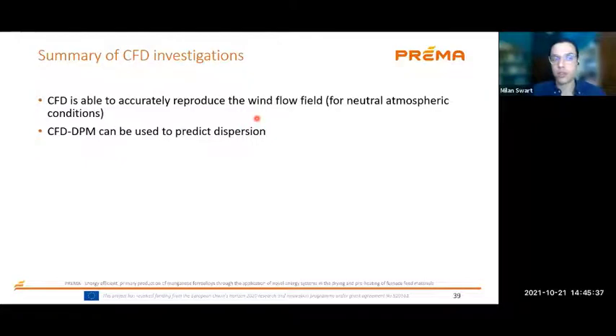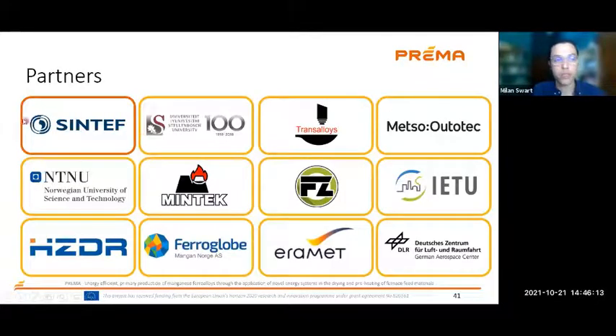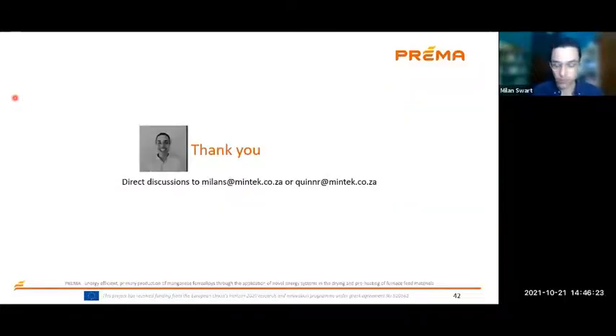What did we find from the CFD investigation? CFD is able to accurately reproduce the wind flow field for neutral atmospheric conditions, and CFD coupled with a Discrete Phase Method can be used to predict dispersion. This can then be used to assist with site selection of a concentrating solar plant in the vicinity of a smelter. These are the Prima project partners that form part of the consortium. Thank you — any questions?